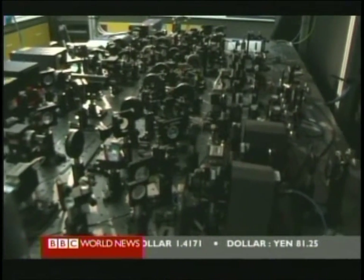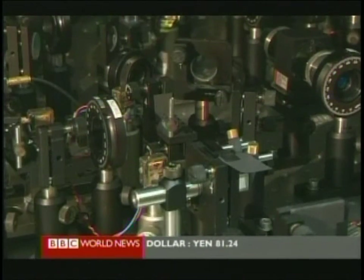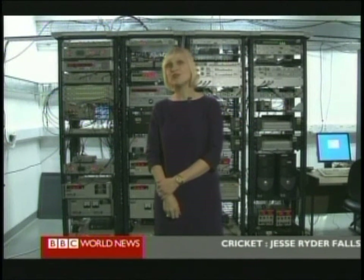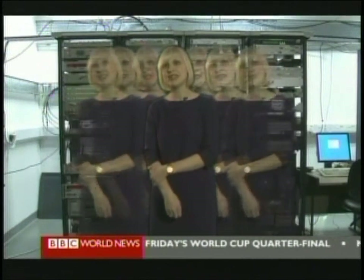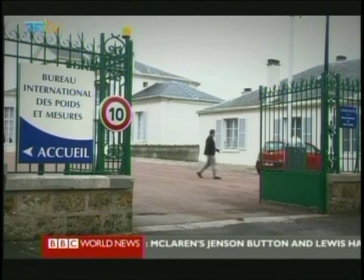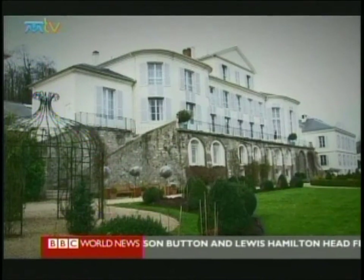Atomic clocks only lose one second every 30 million years. But just one of them by itself isn't enough. In fact, there are 350 atomic clocks dotted all around the world. That's because, as precise as any one of them is, there are still tiny variations in the measurements they make — every single clock tells a slightly different time. So the data from all of these is brought together and averaged out to give us the single most accurate measure of time possible, and that takes place here at the International Bureau of Weights and Measures on the outskirts of Paris.